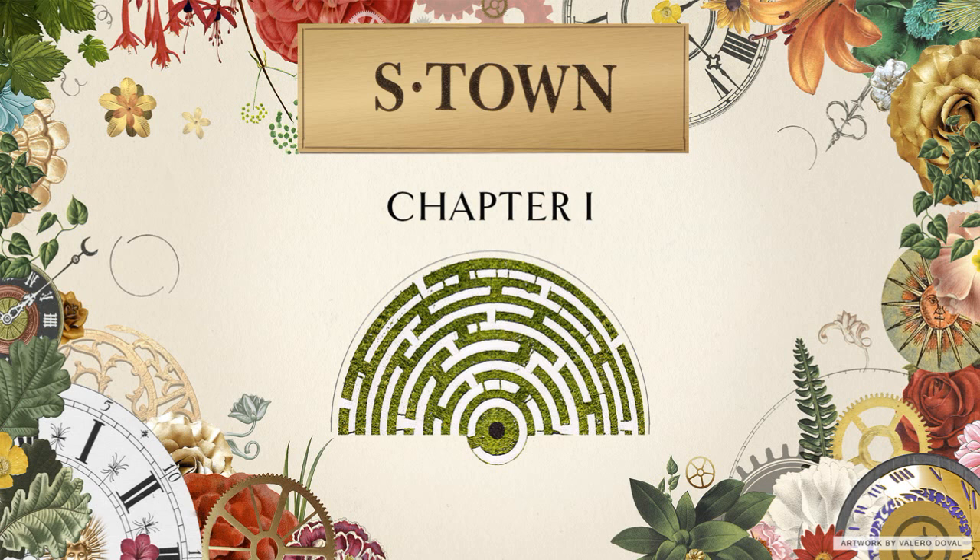I'm told fixing an old clock can be maddening. You're constantly wondering if you've just spent hours going down a path that will likely take you nowhere, and all you've got are these vague witness marks, which might not even mean what you think they mean. So at every moment along the way, you have to decide if you're wasting your time or not. Anyway, I only learned about all this because years ago, an antique clock restorer contacted me — John B. McLemore — and asked me to help him solve a murder.